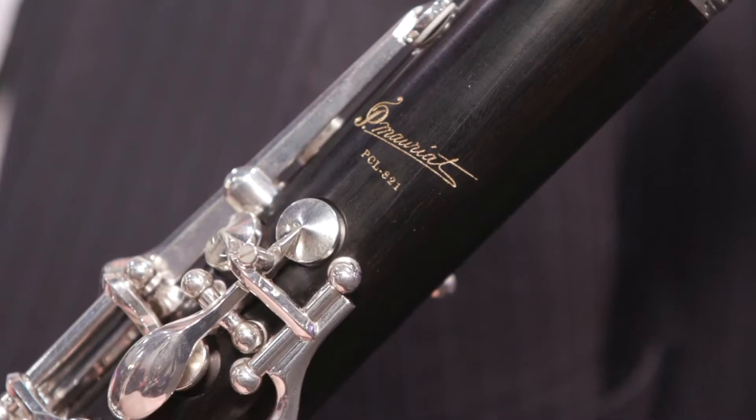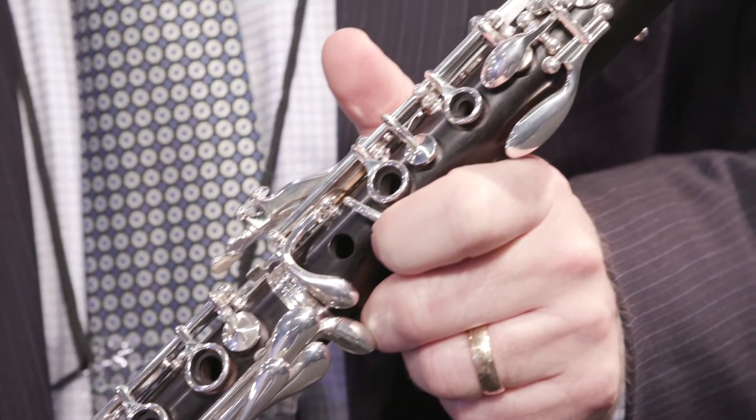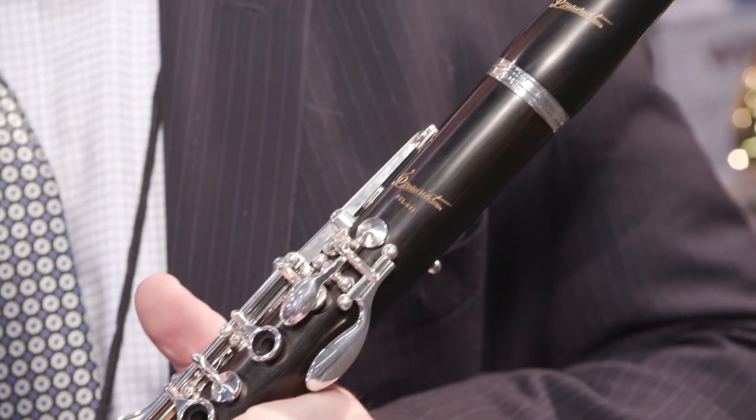This is the PCLA-821S, and it's a hand-selected Grenadilla body, silver-plated keys, leather pads, blued steel springs.